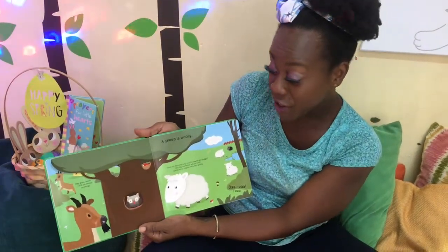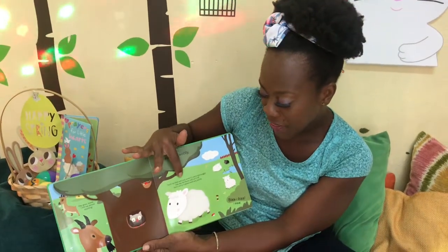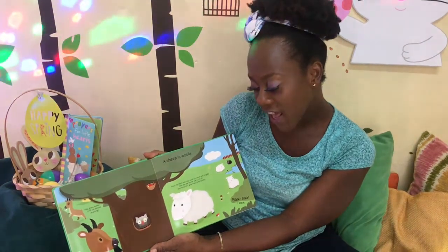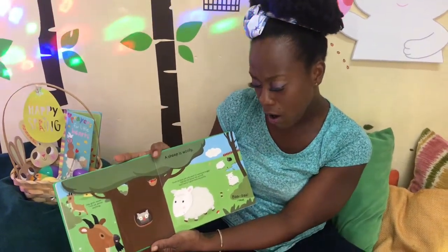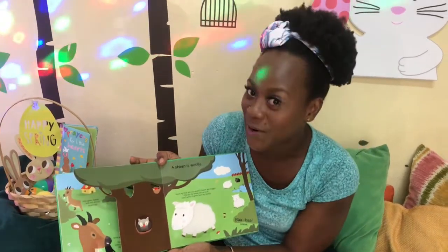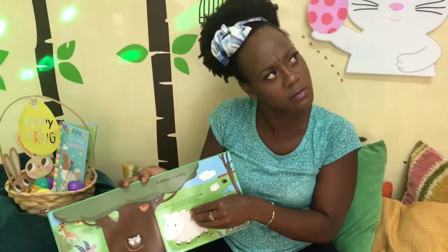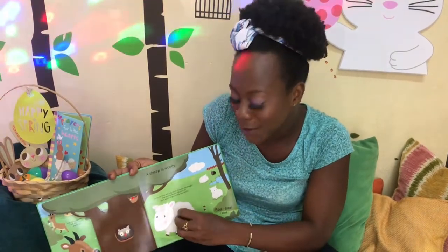A sheep is woolly! Touch my thick and curly wool — it's warm and snuggly. One day the farmer will cut it off. Oh no! But don't worry, it grows back very quickly. Oh okay! Oh, it's like a sweater. Do you have a wool sweater at home?